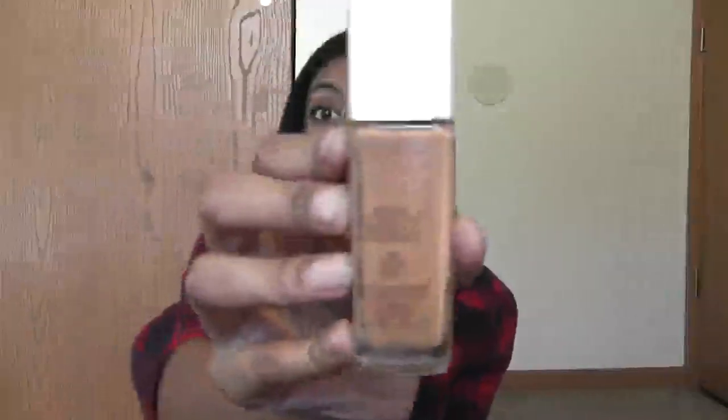Next, I have the Revlon Nearly Naked Foundation in the shade 240 Toast. I wear this every day. Sometimes it's a bit too pale for me so I put on a little bit of Fit Me — not too much. It kind of washes me out, especially in combination with the translucent powder, so I always wear bronzer on a daily basis just to warm my face up. But I love how it feels — really light, not shiny. I can still feel my skin. I get compliments on it. I really like this.